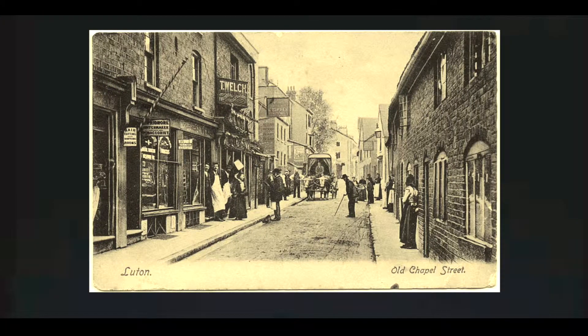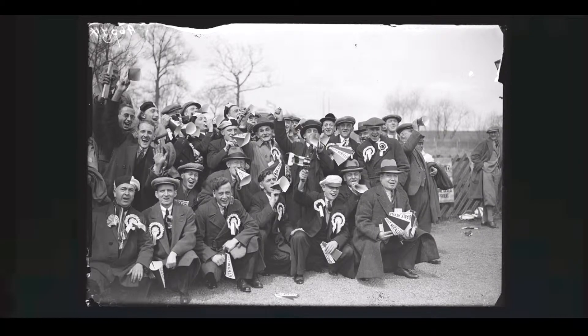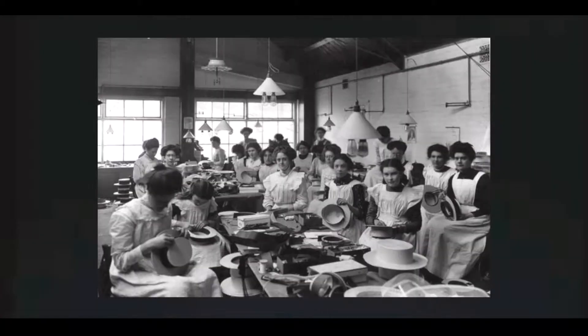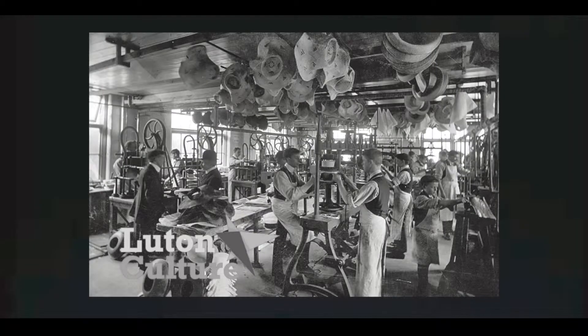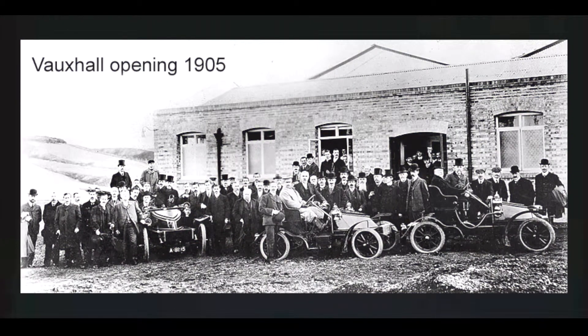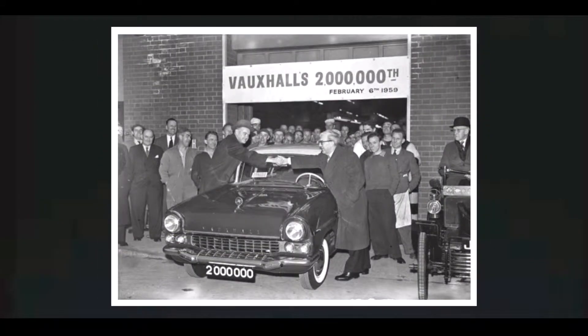When we look back at Luton's past, we can see it's had a very illustrious history. From the 17th to the 19th century, the hat industry in Luton dominated the British hat industry and was famous all around the world. Luton has also had a very successful car industry — in 1905, Vauxhall came to Luton, brought with it a lot of innovation, and this in turn created employment for the local community.